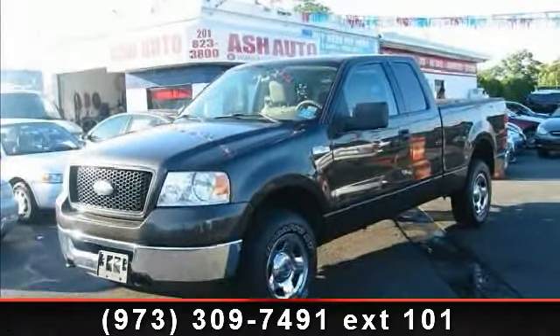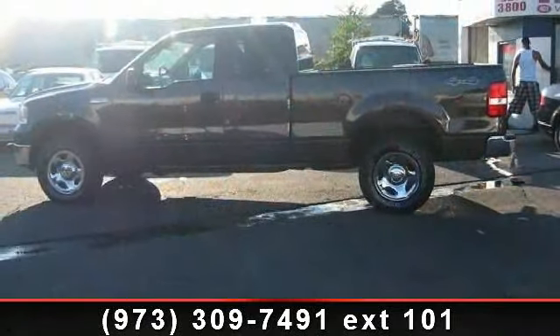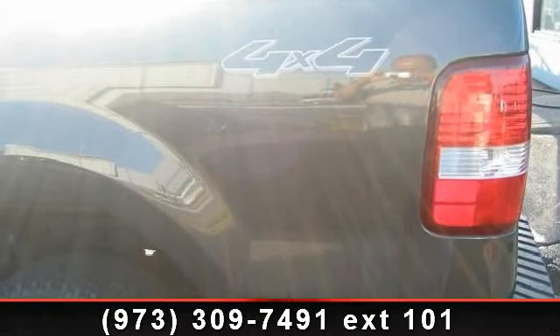Presenting the 2006 Ford F-150 XLT. This may be the set of wheels you've been looking for. This vehicle comes with a reliable 8-cylinder engine, connected to a smooth shifting automatic transmission.